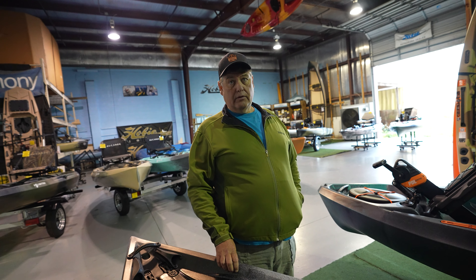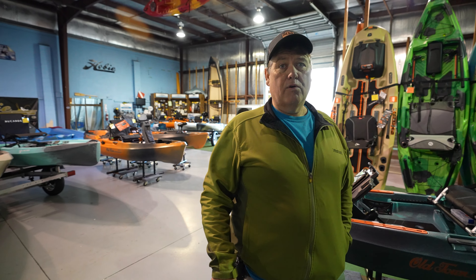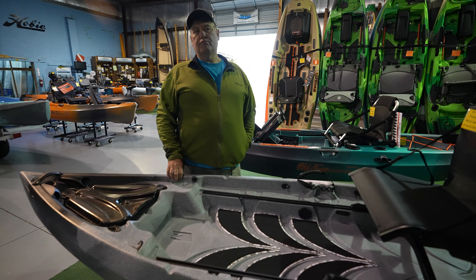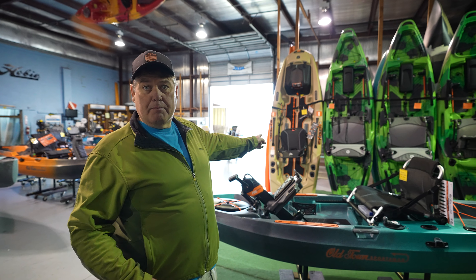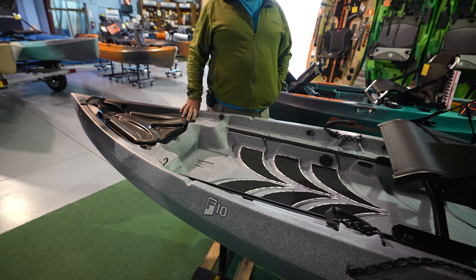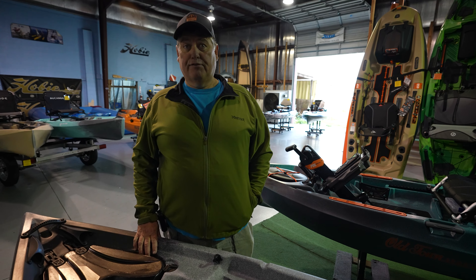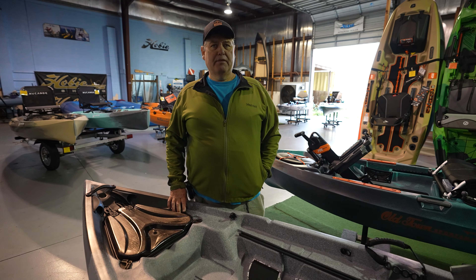Rotomold is more heavy duty in the long run. The rental companies — we sell rental kayaks all over the state — they won't rent blow mold kayaks because they wear out quicker on the bottom if people drag them. Rotomold kayaks are what rental companies ask for, for heavy duty use. The only drawback is rotomold kayaks may be a little heavier, but they're more heavy duty. There are advantages and disadvantages to both. If you don't use your kayak very often, a blow mold will probably work just fine. But if you fish every weekend and you're going to use it on rocks, definitely look for a true rotomold kayak.